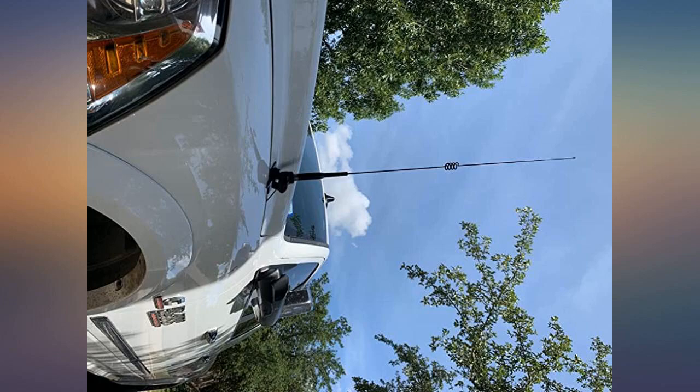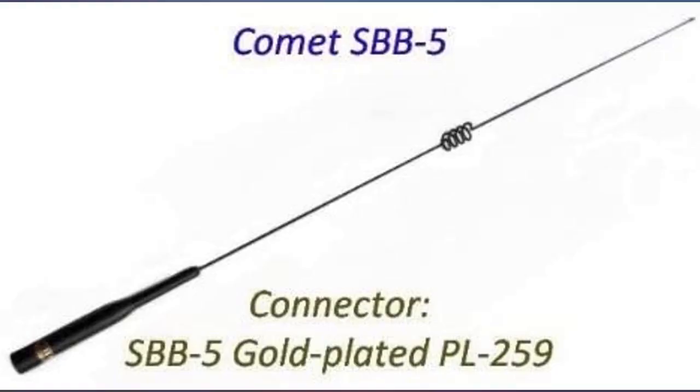I hit branches with this on my NMO mount all the time and haven't jacked anything up yet. Handles well at 80 miles per hour on the highway. Has a loud profile though and can be audibly heard over 30 miles per hour.